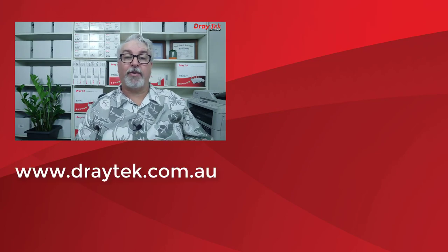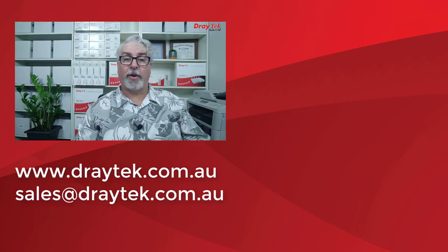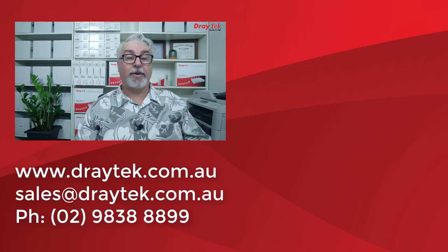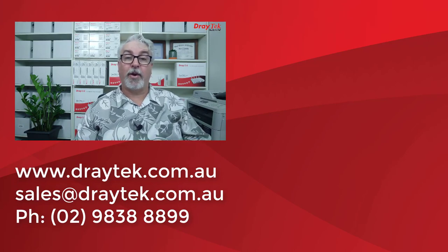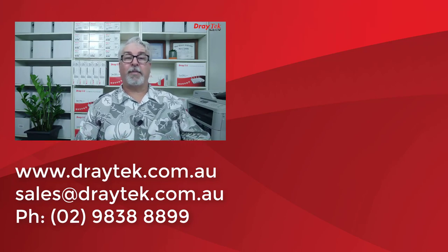For more information about Draytek products, please check out our website at www.draytek.com.au. If you have any questions, please comment below, or you can send us an email to sales@draytek.com.au, or give us a call on 02 9838 8899. Don't forget to like and subscribe, and give the bell a click if you'd like a notification of new videos as we put them up. Thanks and bye for now!